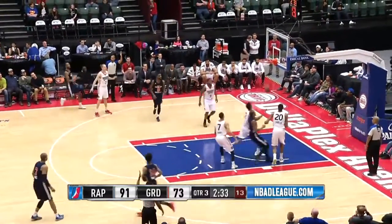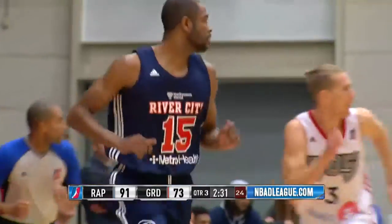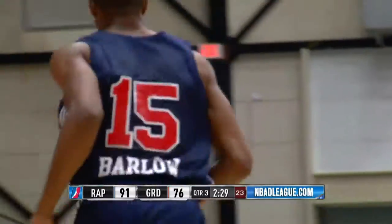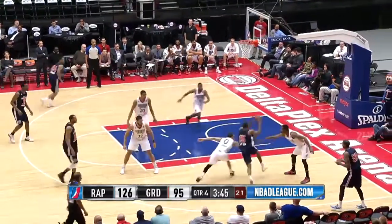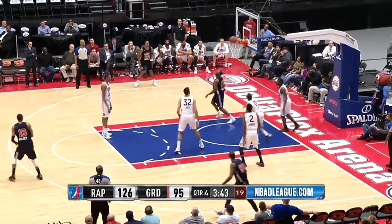He took off way outside the lane. Barlow now with the answer with a 3 in Sioux Falls. Barlow with a 3, couldn't get it long. Karam now double-clutching and hanging in the air off the feed from Forbes, getting it back on the attack.